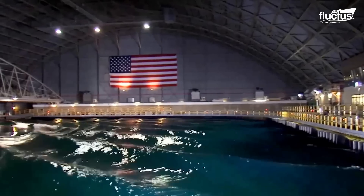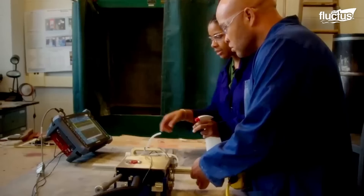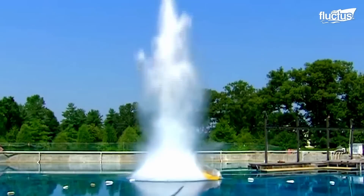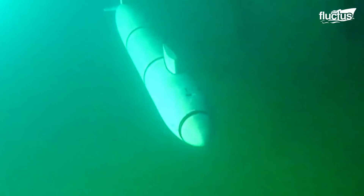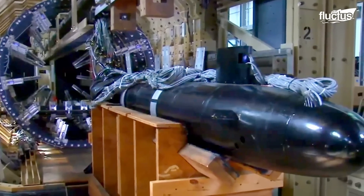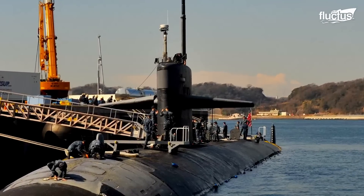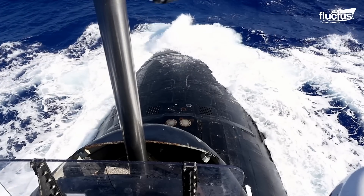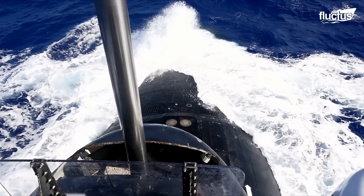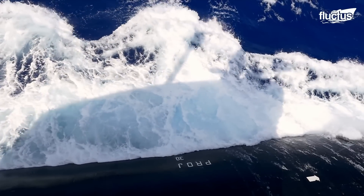Both early and modern submarines use a combination of techniques to dive below the surface of the water. The most common approach is to change the submarine's buoyancy — effectively, the sub becomes heavier than the water it displaces, pulling it under the waves where it can be difficult to see and track.